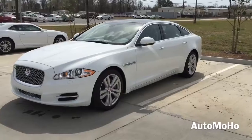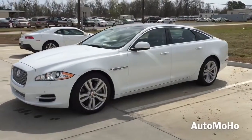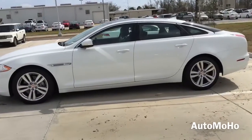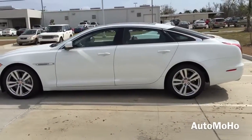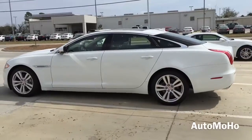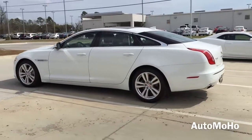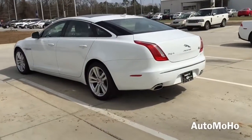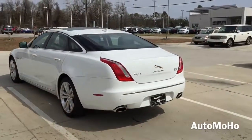The XJ redefines what a luxury car should be. It features a dramatic combination of beauty, luxury and power. The XJ also delivers a refreshingly dynamic driving experience thanks to its rigid body structure that features lightweight aluminum construction and near-perfect front-to-rear weight distribution.